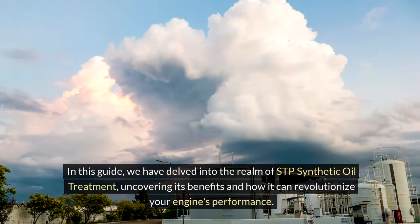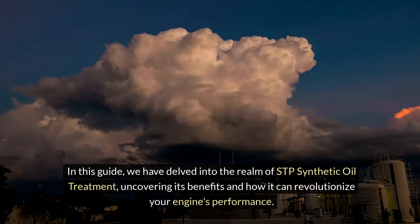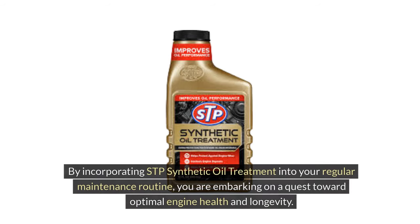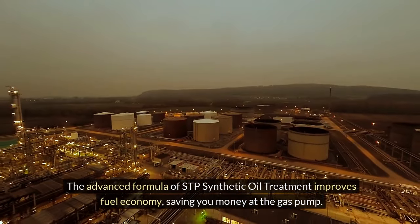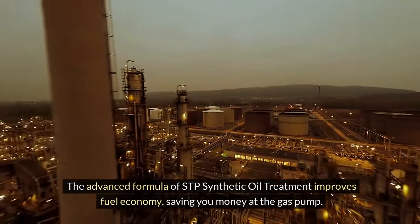In this guide, we have delved into the realm of STP synthetic oil treatment, uncovering its benefits and how it can revolutionize your engine's performance. By incorporating STP synthetic oil treatment into your regular maintenance routine, you're embarking on a quest toward optimal engine health and longevity. Key takeaways: STP synthetic oil treatment offers enhanced protection against friction, wear and heat, ultimately extending your engine's lifespan. The advanced formula improves fuel economy, saving you money at the gas pump.